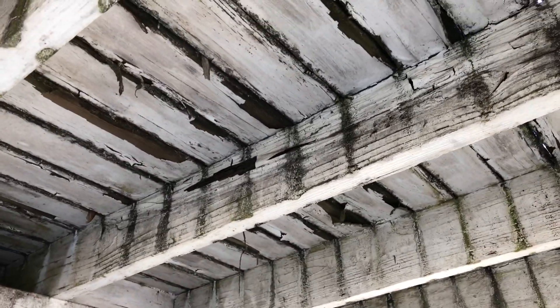Some of these deck joists are completely rotten, so this entire deck system likely needs to be replaced. I will not personally be traversing this deck for safety reasons.